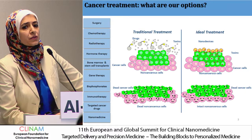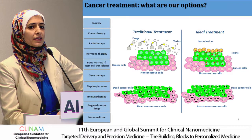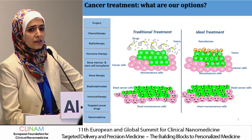To overcome some of these issues, in the last two decades researchers have been developing different delivery systems that package the drug, spare healthy tissue, increase drug accumulation at the tumor, and reduce side effects.